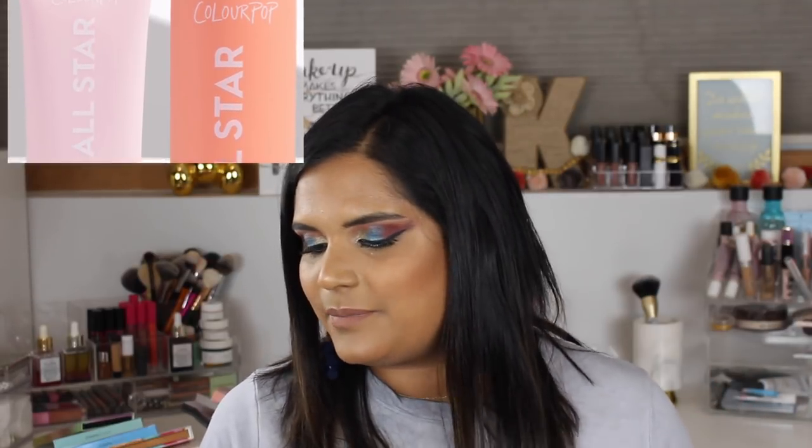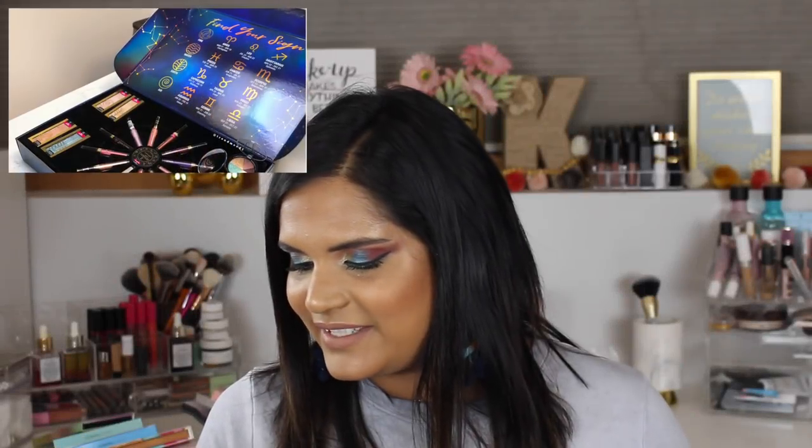Colourpop has come out with a primer and a setting spray. The primer is $10 and the setting spray is a long-wearing, oil-controlling, alcohol-free, lightweight setting spray — also $10. This is part of Colourpop's strategy of launching something every week to keep people excited about the brand, which is a great marketing strategy. But I personally don't need another primer or setting spray, so I'll be passing on that.